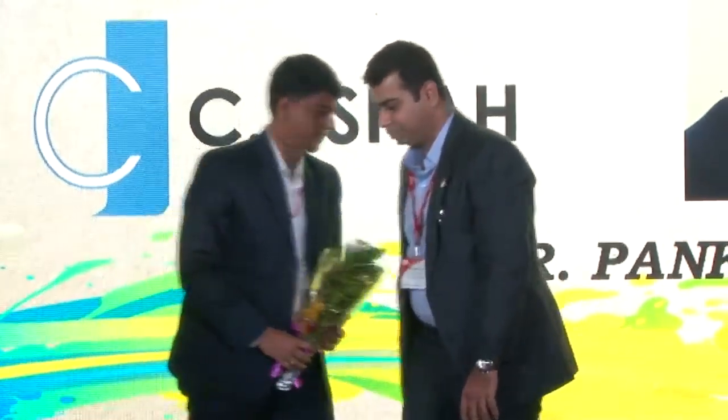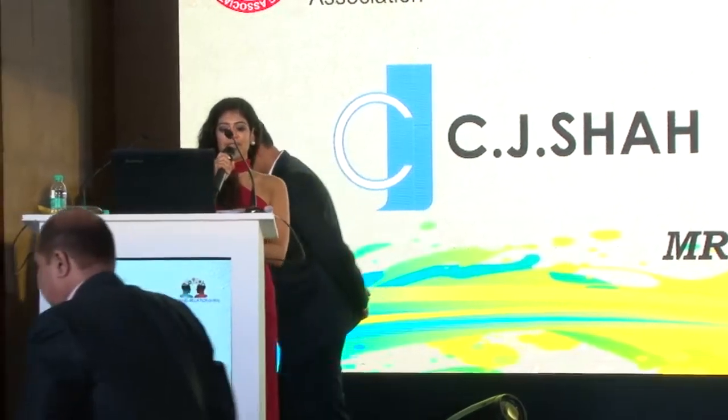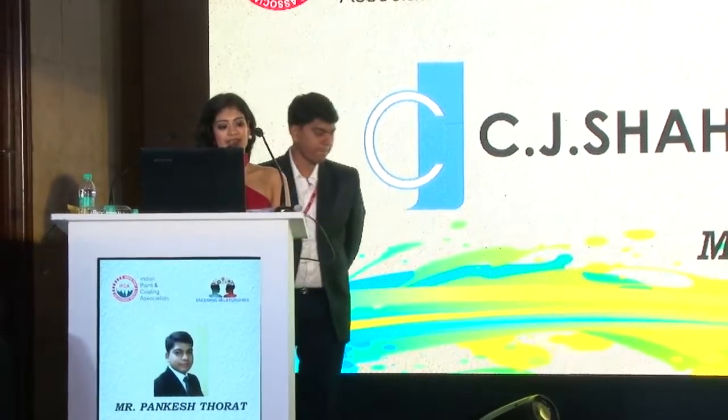Mr. Pankesh Thora graduated with B.Tech in Surface Coating Technology from Institute of Surface Coating Technology Mumbai in 2007. He started his career with Asian Paints Research and Technology Center in 2007 as a Technology Officer. He worked there for three years and then moved on to join Nippon Paint in 2012 as a Technical Executive. He has since accumulated up to nine years of technical experience in the coating market and is currently based in Solvay Technical Service Center, Thane. Please give him a big hand.